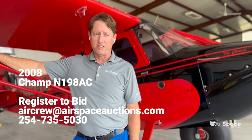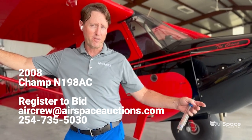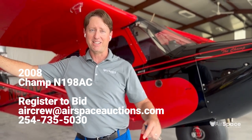This 2008 7EC Champ is going to be featured soon on Airspace Auctions. Please sign up through our email or give us a call for updates on this auction as well as other aircraft. There's always something cool coming through the platform. Thanks, have a good day.